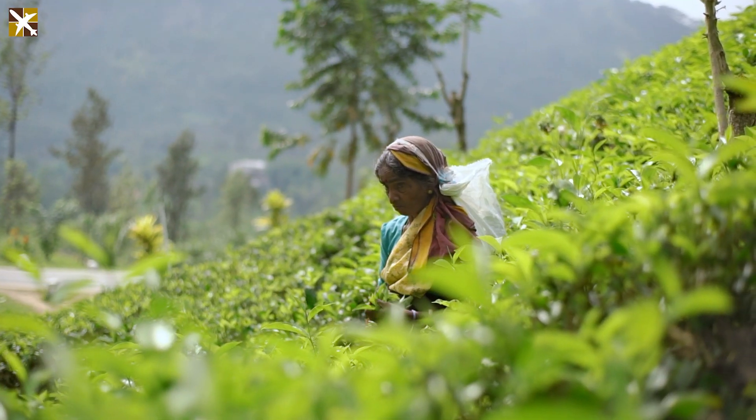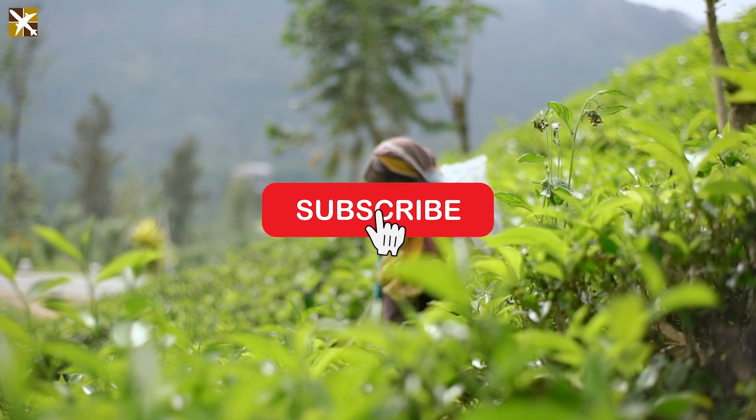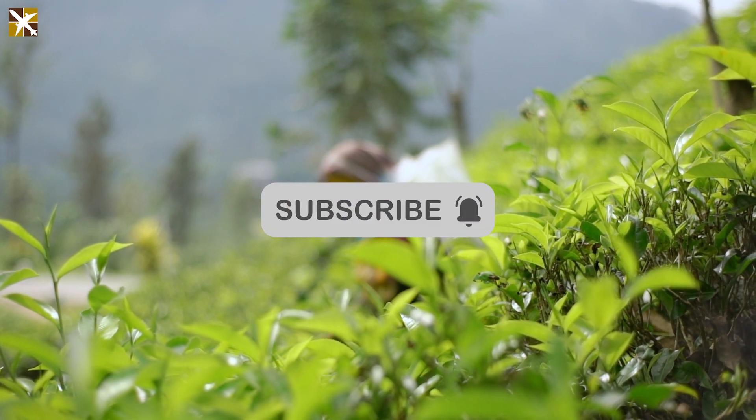Before we dive into the itinerary, make sure to subscribe and hit the notification bell for more travel inspirations.